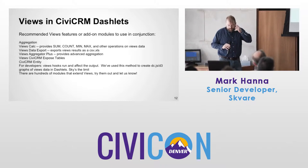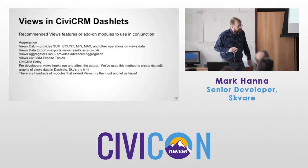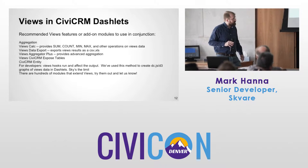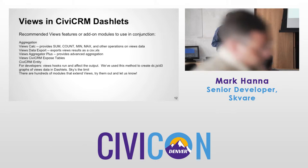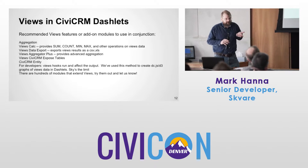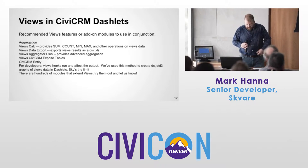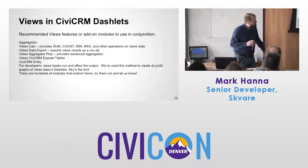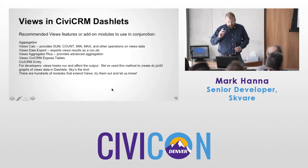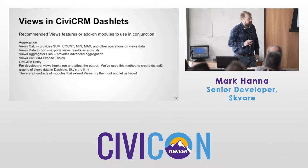Views CiviCRM Exposed Tables — maybe there's data you want in Views that's not exposed by default. CiviCRM Entity is especially useful if you want to reference and use entity reference and tie things together, mixing Drupal and CiviCRM data. Views Hooks — if you're a developer, Views Hooks run and affect output just like normal. We've used this to do things like D3 interactive graphs in dashlets through a View. There are hundreds of modules that extend Views.